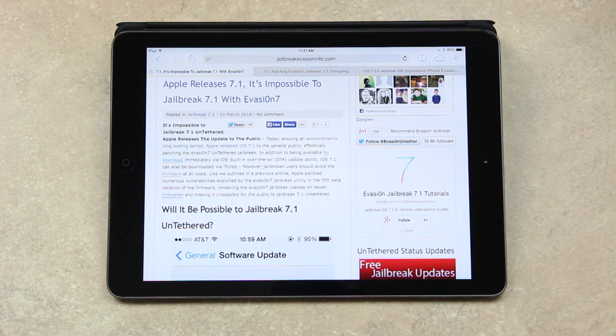As I've outlined previously, and even in the most recent episode of Best Tech Info and Rumors, Apple has patched numerous vulnerabilities exploited by the Evasion 7 jailbreak utility in the fifth beta generation of the firmware, rendering Evasion 7 useless on newer firmwares and making it impossible for the public to jailbreak 7.1 untethered.